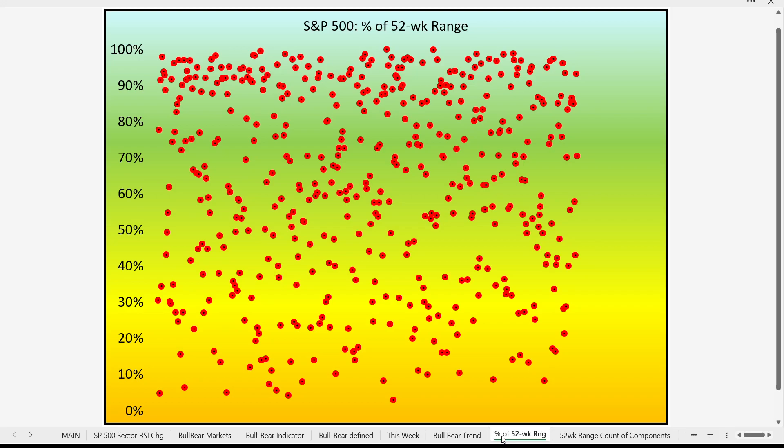Take a look at the S&P 500 in terms of its own 52-week range. Every red dot represents one stock in the S&P 500 on a scale of zero to 100. If we see a dot near 100, it means that stock is at its yearly high; if it's at the bottom, yearly low. Notice the big cluster of red dots in the 80th to 90th percentile. Relatively speaking, much fewer stocks are near the lower end of the range.